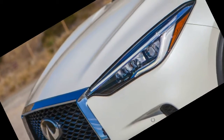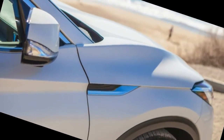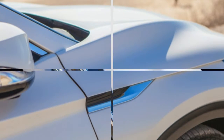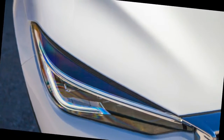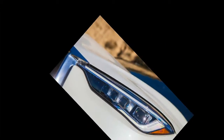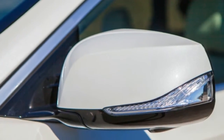The Infiniti QX50 bests rivals such as the Audi Q5, Lexus RX, BMW X3, and Mercedes-Benz GLC when it comes to cargo room, rear legroom, and fuel economy. It beats all except the Lexus in power and torque. It has a lot going for it: excellent design both inside and out, comfortable ride, and that newfangled engine — if you ignore our gripes about the drive.